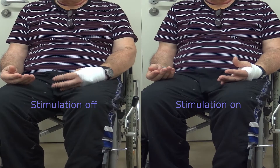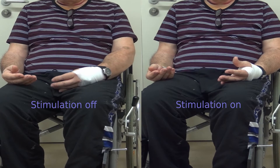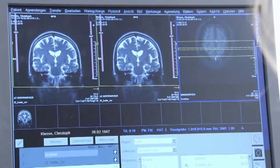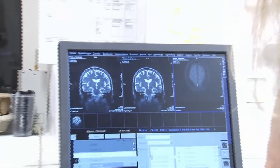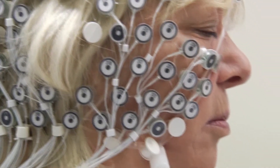Deep brain stimulation is an effective evidence-based therapy to relieve motor symptoms. We know it is very effective; however, for a long time we did not know how it acts. New neuroimaging and electrophysiological studies have brought insights in recent years. This work methodologically explains why and how deep brain stimulation works.